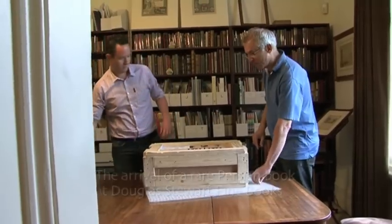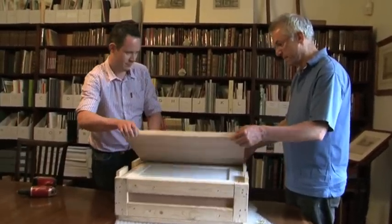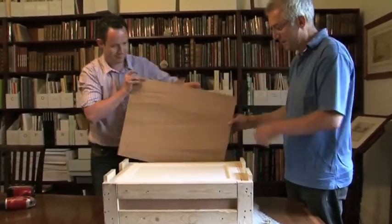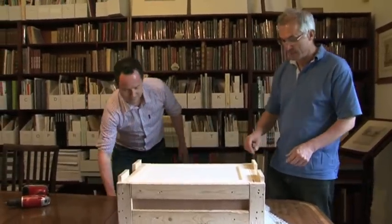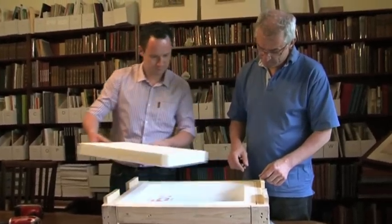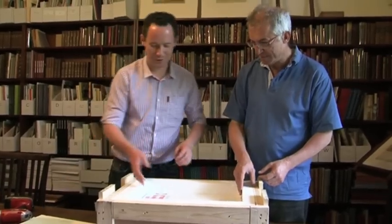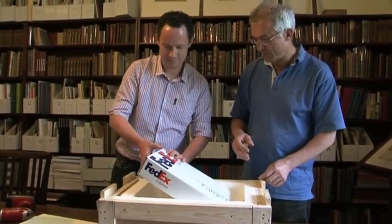We should have music, some sort of ta-da — shall we do this together? I think we should. Oh, foam. They've packed it well, haven't they? Beautiful. Oh, and there's a box. Like worlds within worlds — boxes in boxes.